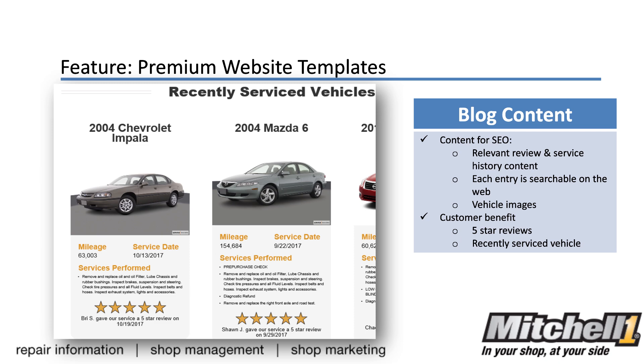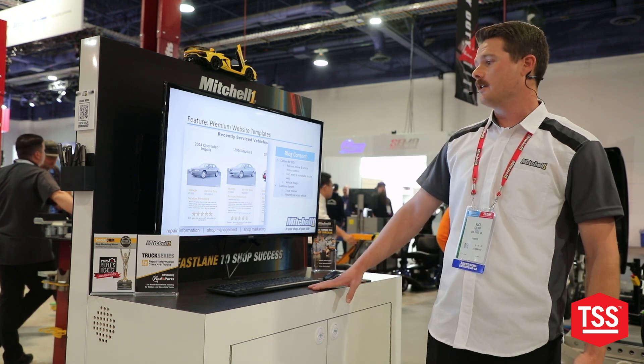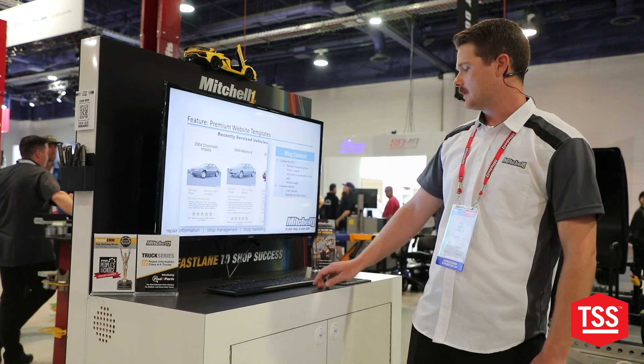Taking another look at those reviews — it'll also show the service that was performed. So if a customer is coming in that's not sure if you do that type of work, they're now going to be able to see that this vehicle has been here, they have the same one, and they'll take their vehicle to that shop because of that.